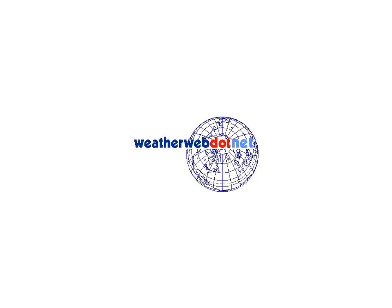Hi everyone, Simon Keeling here of weatherweb.net. Thanks again for watching on Sunday the 15th of February. This is your look ahead video. If you want a forecast for today and tomorrow then take a look at our fast forecast.